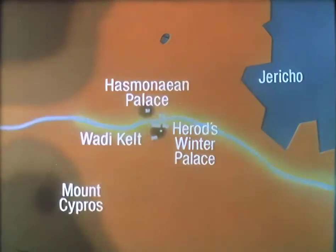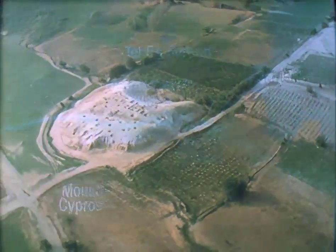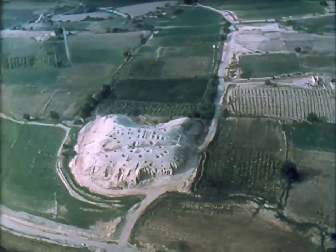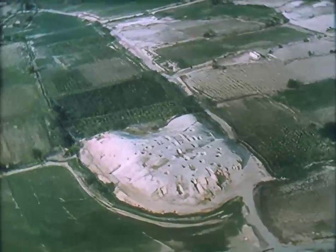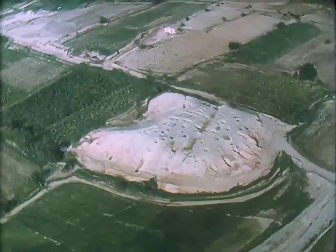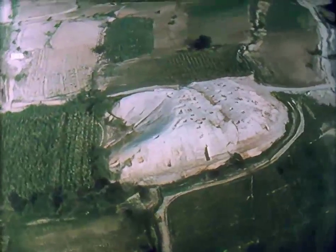Nearby at Tel Es Samrat, there was a small mud brick theatre adjacent to an amphitheatre. The oval outline of the complex is visible in the paths of an Arab farm. It was in this amphitheatre, a few days before his death, that Herod ordered leading men from all over Judea to assemble. He then had them locked in with orders that if he should die, they should all be killed, so that universal mourning would not fail to follow his death. In fact, few mourned Herod. His body was taken to Herodion, the last of his palace fortresses.